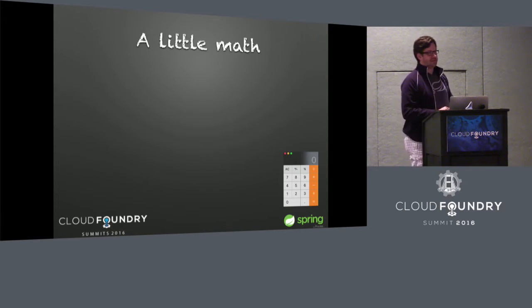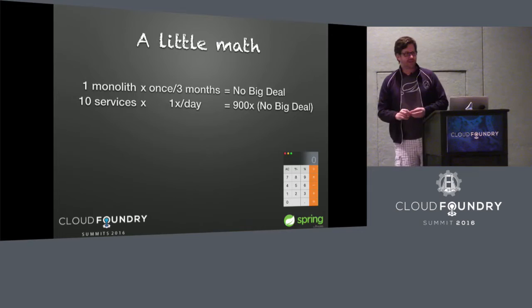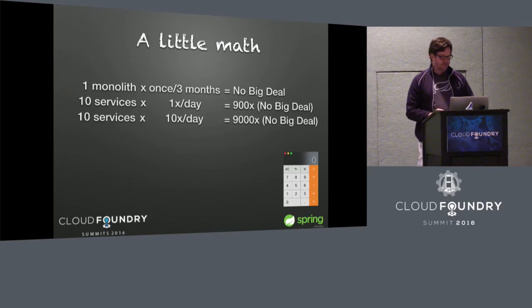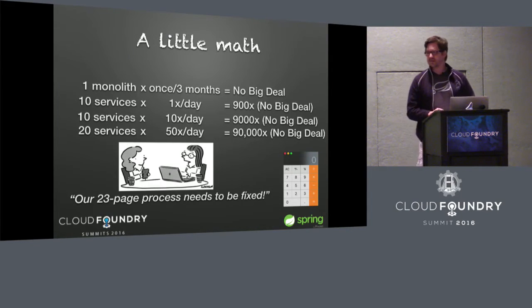I did some computations because I didn't realize the scale of what this is. I once worked for a company where we got a deployment out about every three months — we had to bring in the whole team, it was an all-night job. But when you go into microservices and start doing 10 services once a day with continuous integration, the scale factor becomes 900 times whatever that effort was. Move it up to 10 times a day and it goes to 9,000. With 20 different microservices and developers pushing out all these tiny changes, it suddenly becomes an enormous scalability factor. At some point somebody's going to say that 23-page procedure that QA wrote two years ago is not cutting it, and we need a way to figure out where the inefficiencies in our process are.